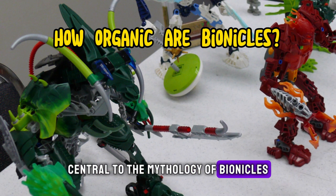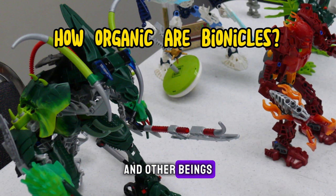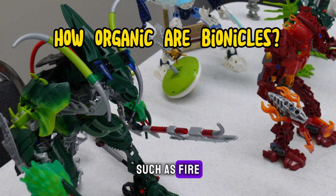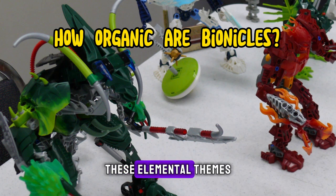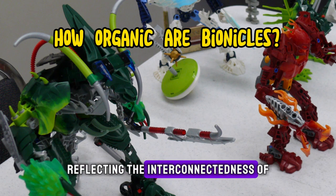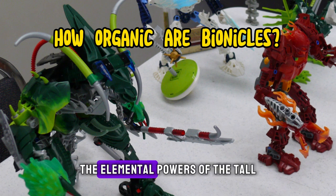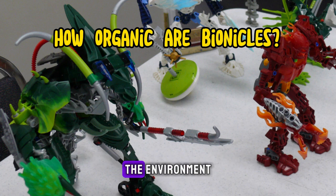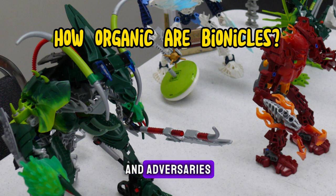Central to the mythology of Bionicles are the elemental powers wielded by the Toa and other beings. Each Toa represents a different elemental force, such as fire, water, air, earth, ice, and light. These elemental themes draw inspiration from the natural world, reflecting the interconnectedness of elements and the balance of nature. The elemental powers of the Toa manifest in their abilities to manipulate and control the environment, harnessing the forces of nature to overcome challenges and adversaries.